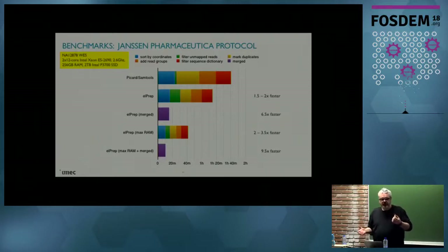10 times faster for such a pipeline is a huge win. Janssen, the pharmaceutical company that we're working with, is now using this as a standard tool. They can go to Amazon Web Services — they need to rent a bigger instance because we need more RAM and more compute power — but overall they're saving money because this is so much faster.